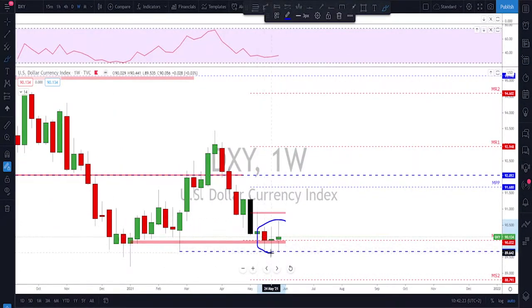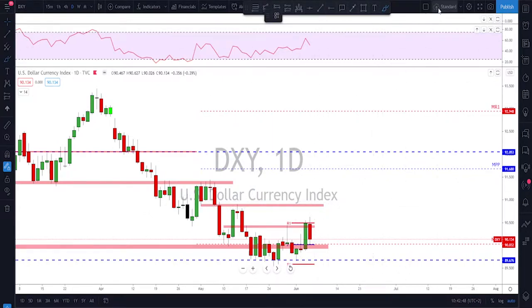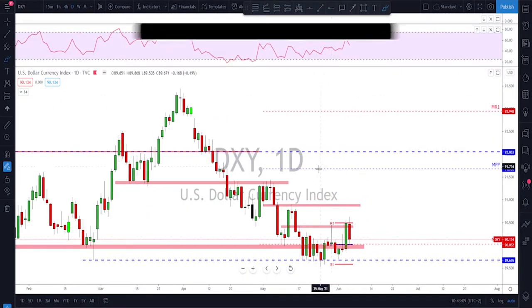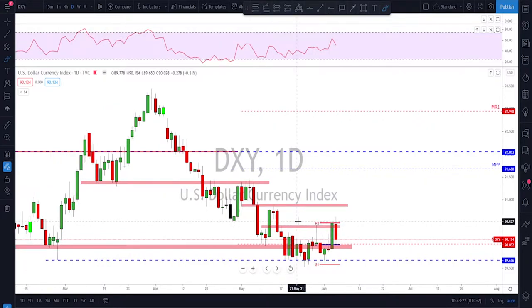Starting with the Dixie on the weekly time frame — lots of uncertainty down here since the dollar reached this level. We have many spinning top candles, especially in the latest two weeks, with spikes up and down. On the daily time frame, last Thursday we got a nice bullish engulfing candle with a close above the previous high. However, after the NFP release on Friday we got dollar weakness and ended up with a bearish day, though we still have a higher low.